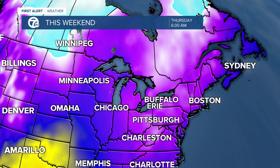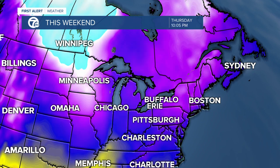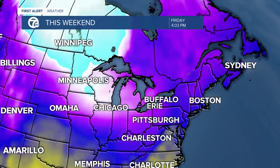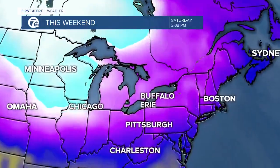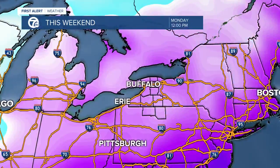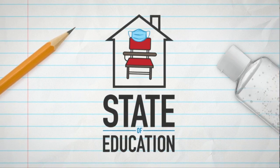We certainly are going to feel those cold temperatures. You can see the blue over Canada on the map — that is the cold air spilling into Western New York. It's going to roll across the Great Lakes and push its way through the area. We'll have a first blast of cold air this weekend with highs in the 20s for Saturday and Sunday, and then highs in the teens for Monday and Tuesday.